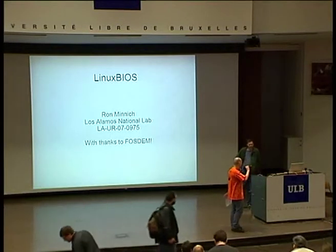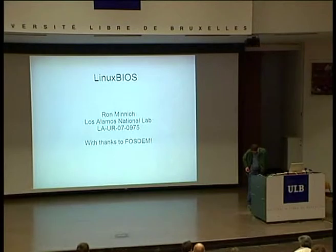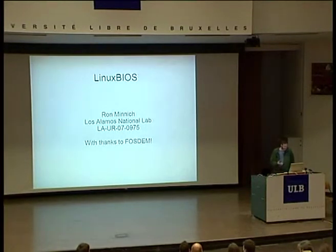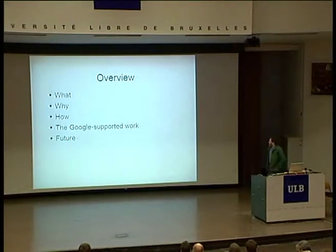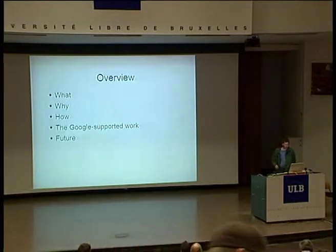And one day we hope to replace it with a little penguin inside. Ladies and gentlemen, I present to you Mr. Ron Minich. I wanted to thank Faustin for having me here, and obviously it talks about Linux BIOS. Sometimes people ask you what you're going to talk about, and then you send them a paragraph, and I realize this talk bears some small resemblance to that paragraph, but it's not actually the same thing. So I'm going to talk about what it is, why we're doing it, give you some idea how it works, and then talk about what the Google-supported work is all about, and then where we're going to go with it.